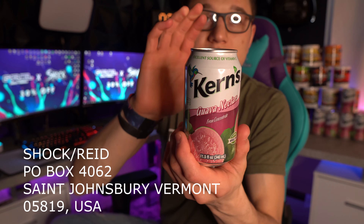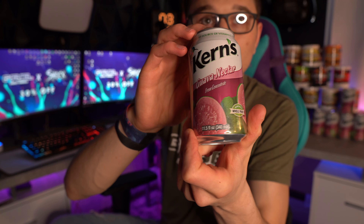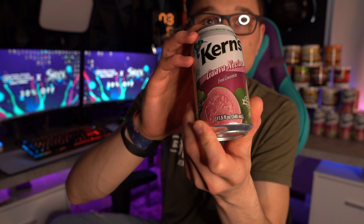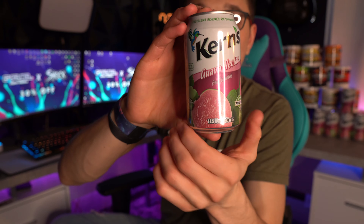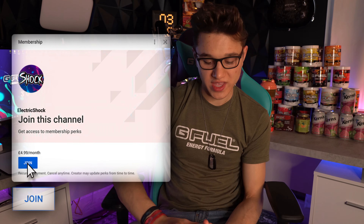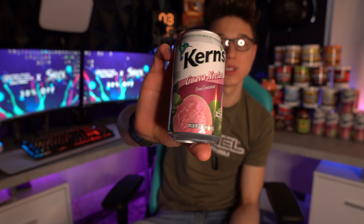One of my subscribers was nice enough to send this to my PO box — and by the way, here's my PO box if you're interested in sending me anything. They sent me some real guava juice, and I'm going to be taste testing it today to see how it compares to the G Fuel guava flavor.